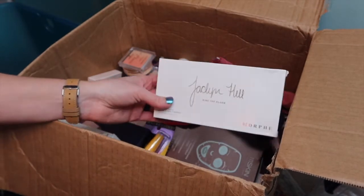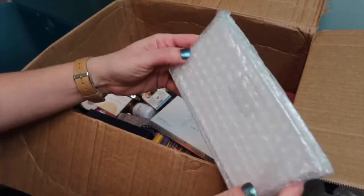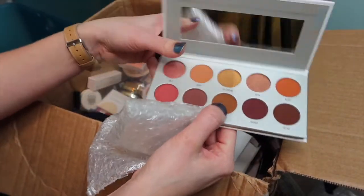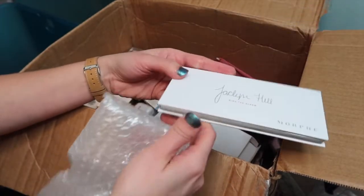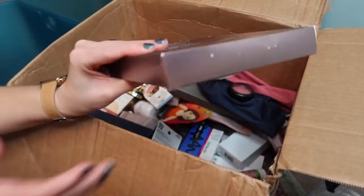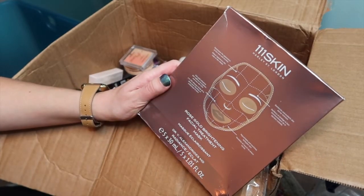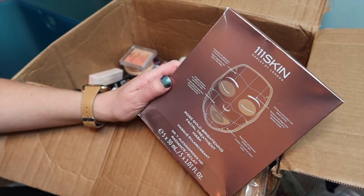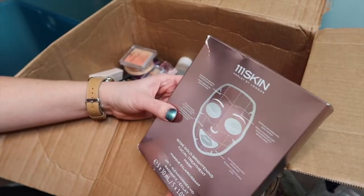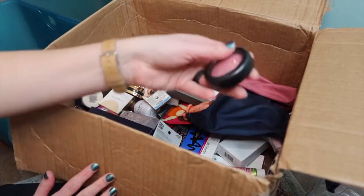The Ring the Alarm palette and the face palette from earlier are the only two things in this box that I already own, so I'll pass this along. The colors are really nice though. Here are some 111Skin masks — I got these in FabFitFun a while back and already used them up. They sit on the face properly, which not all masks do. There's a box of five of them. And here's a MAC blush in Gentle — I'm so excited to use this one. I love colors with a little bit of sheen for my dry skin.